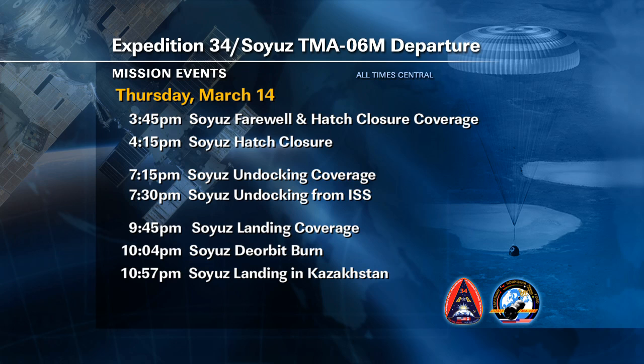The second broadcast will come on air at 7:15 p.m. Central, with live coverage of the undocking of the Soyuz TMA-06M with Ford, Novitsky, and Tarelkin inside. That undocking should take place at 7:30 p.m. Central Time as they back away from the Poisk module. The third and final broadcast will air at 9:45 p.m. Central Time with landing coverage. The deorbit burn will occur at 10:04 p.m. Central Time, beginning the process of sending the crew back through Earth's atmosphere, with landing less than an hour later at 10:57 p.m. Central Time.